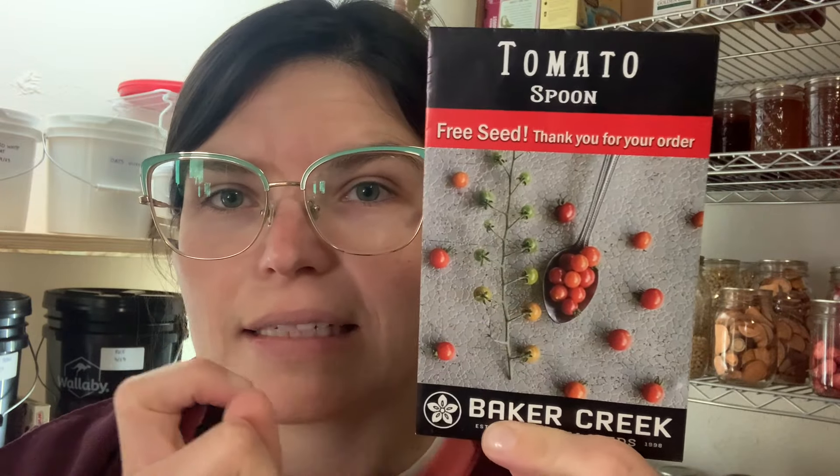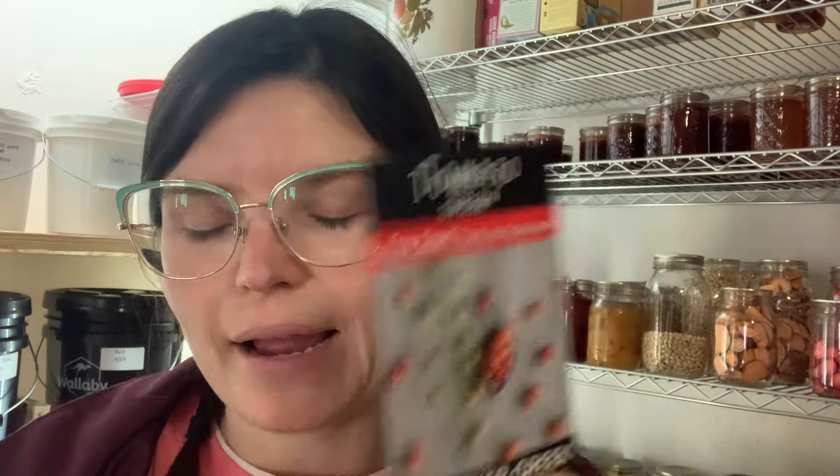Now, there are some seeds I've gotten from Baker Creek that have been phenomenal. For example, these Jubilee watermelons do really great — I really like these. I am getting rid of them though because I have a new packet and I'm trying out some different varieties from companies that are closer to my zone. The other ones I'm getting rid of are these spoon tomatoes — this was a free seed packet. I just don't have time to grow these little bitty tiny tomatoes that I'm gonna pull the green off and probably half the tomato with it.